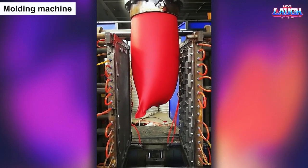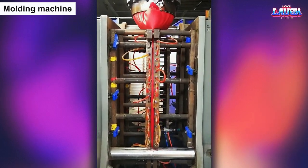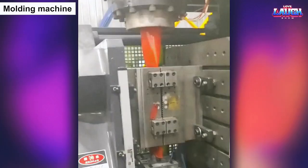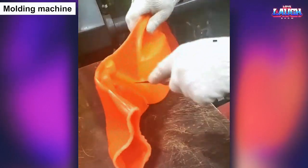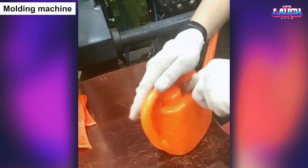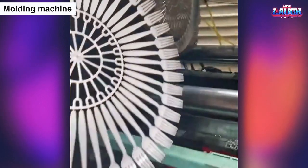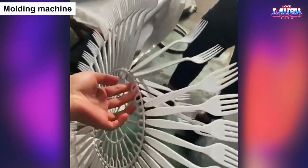The injection molding machine is a marvel of modern engineering that can take simple pellets of plastic and transform them into complex and intricate shapes with incredible speed and precision. With its ability to mold plastic into virtually any form, it has revolutionized the manufacturing industry, making it possible to produce everything from toys and medical devices to car parts and electronics. Watching the injection molding machine in action is like witnessing the creation of something from nothing, as it effortlessly transforms raw materials into finished products that are both beautiful and functional.